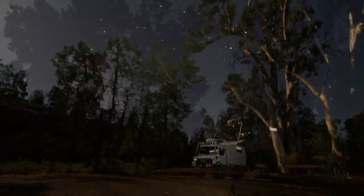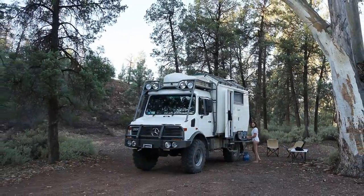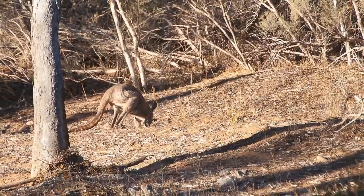Far from light pollution, the night skies are breathtaking. While we were making breakfast the next morning we had a visitor — an enormous kangaroo.